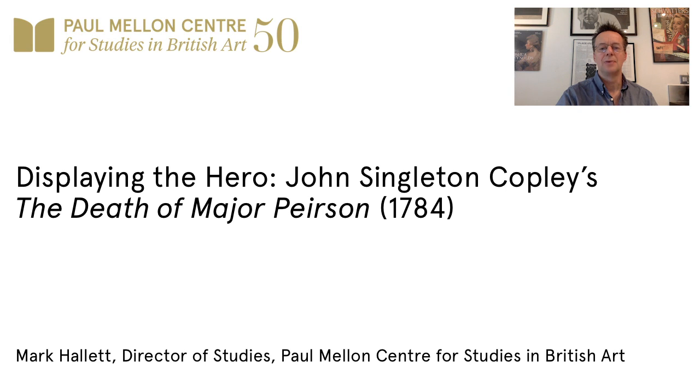Hi, I'm Mark Hallett and welcome to the fifth talk in the PMC's special lockdown lecture series. My talk is entitled Displaying the Hero: John Singleton Copley's Death of Major Pearson of 1784.